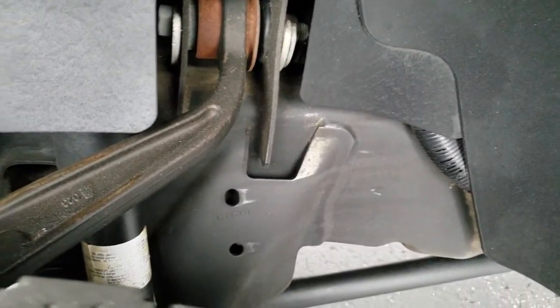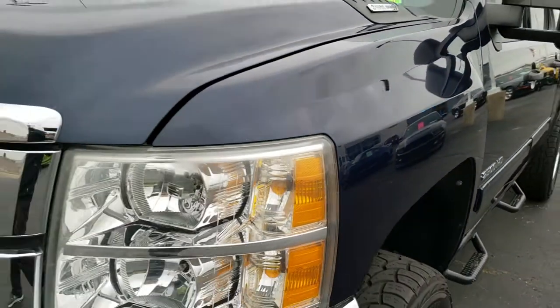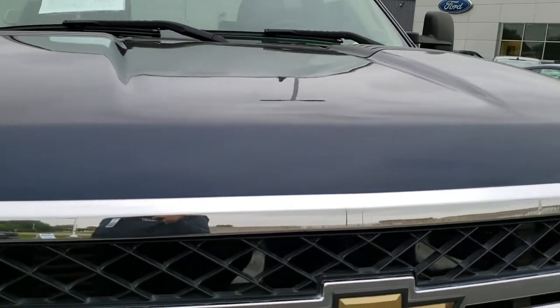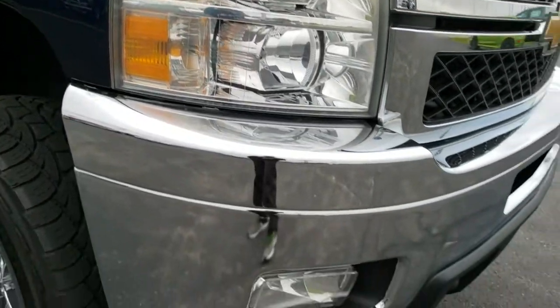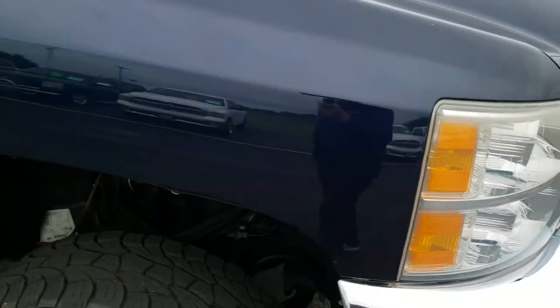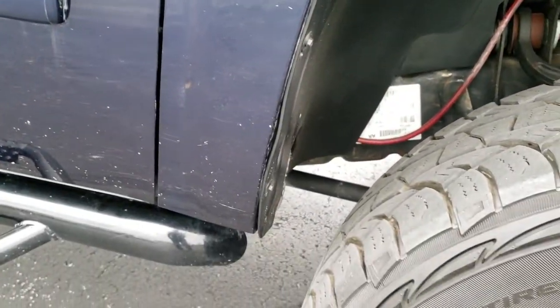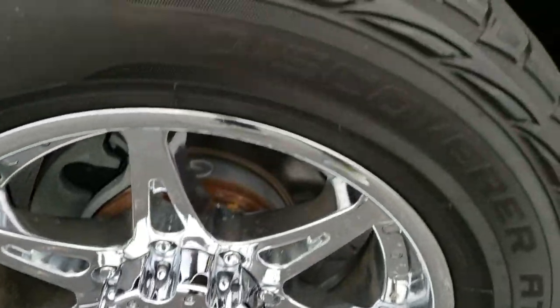Frame and underbody is in excellent condition on this truck. I didn't see any dents or dings on that front bumper, and the lower valence looks really good as well. Passenger side fender is in really nice condition, and the passenger side rim has no scuffs or scrapes.